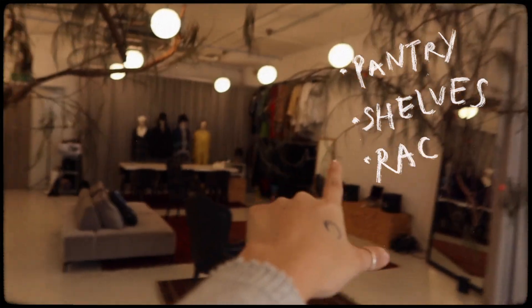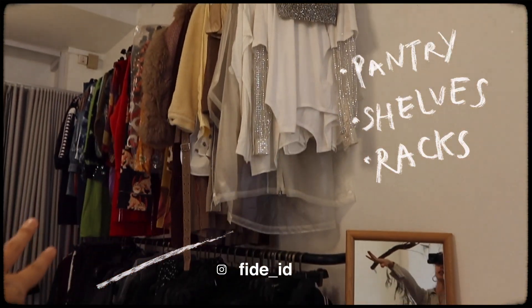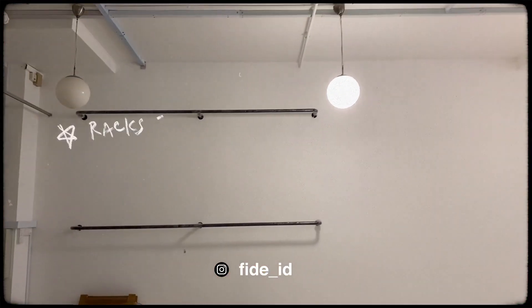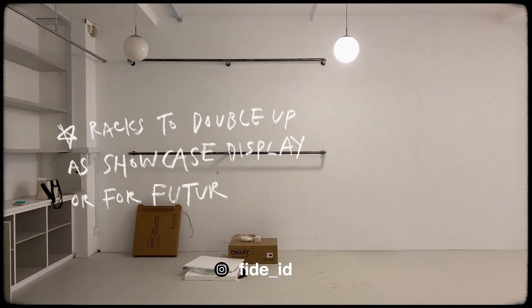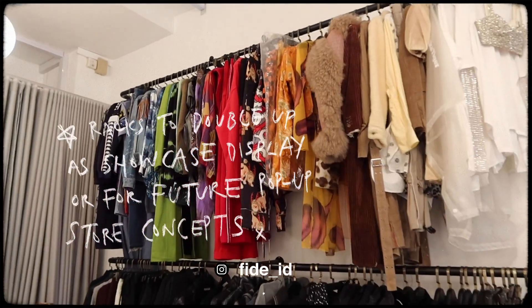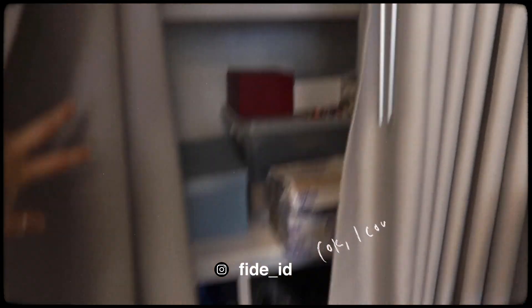Basically, my beautiful pantry shelves and racks are done by FIDE. It's not the first time I'm working with FIDE — they are an interior design company that I love working with. It's an amazing team and the boss is really cool, so they were definitely the first people I reached out to. They also did a little revamp behind the curtains.